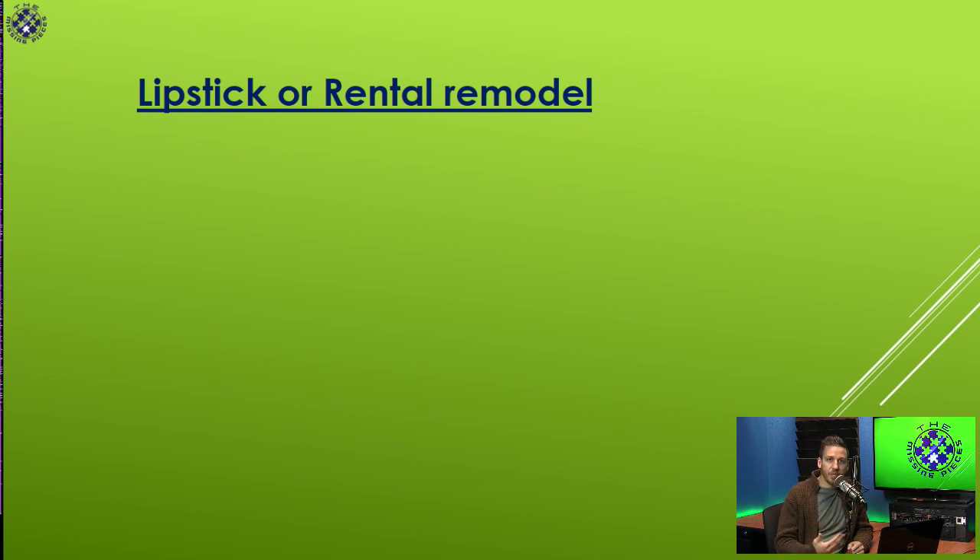That's your lipstick or rental remodel, where you're not doing a whole lot to the house. You're cleaning it up, freshening it up, and making it move-in ready — fixing all the little problems. The house isn't in bad shape; it's dated, it's dirty, and it needs a little pizzazz. But it might be in a lower-end part of town where you don't need brand-new cabinets, high-end appliances, and stone flooring. You just need a simple lipstick or rental remodel.